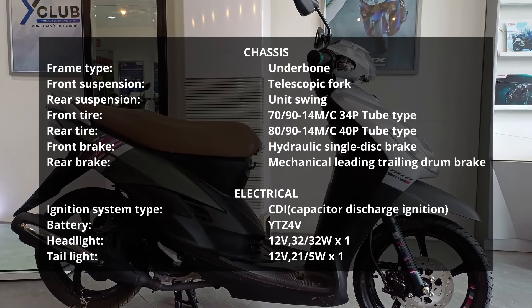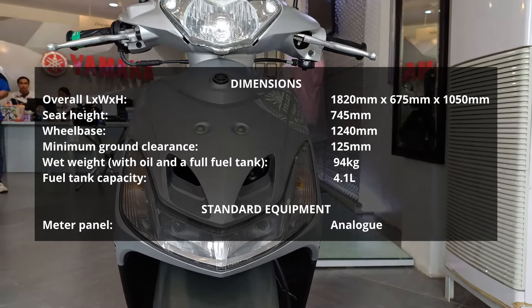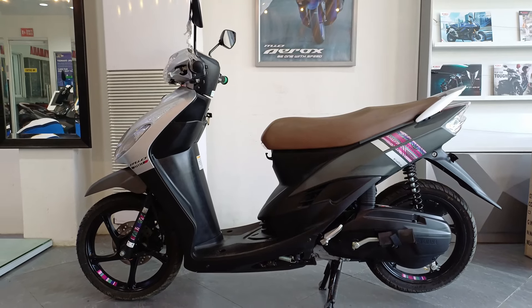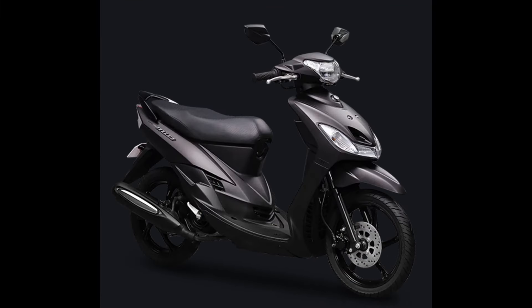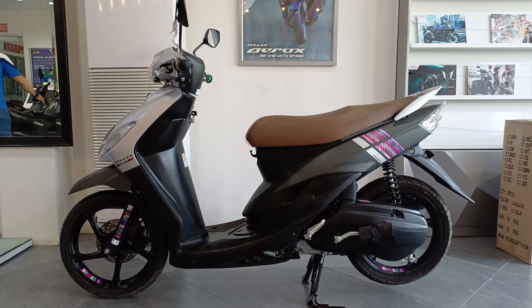Ito ata ang pinakamatandang scooter ngayon sa market. Isa ito sa mga patunay kung gaano kaganda, maaasahan at katibay ang mga scooters ni Yamaha. Itong nasa harap natin ay limited edition na kulay at design. Ang tawag dito ay ang Find Your Trip Edition. Ang ibang color options nito ay cyan, magenta, matte black, at matte blue. Huwag na natin patagalin at ikuta na natin siya.